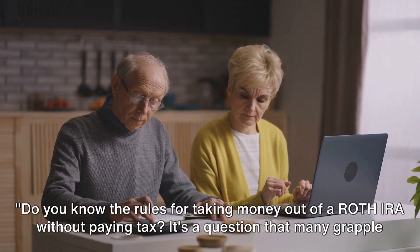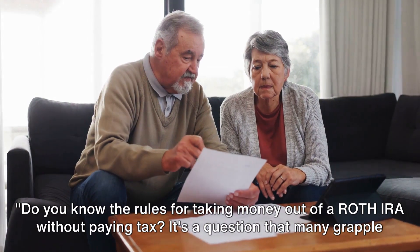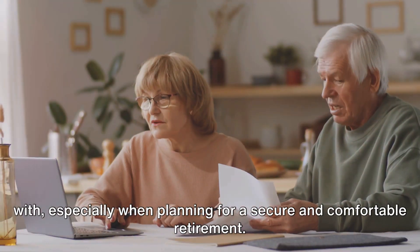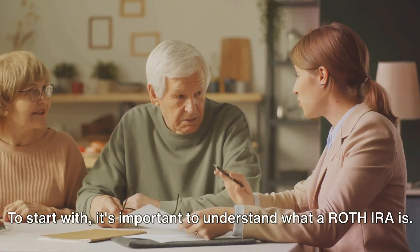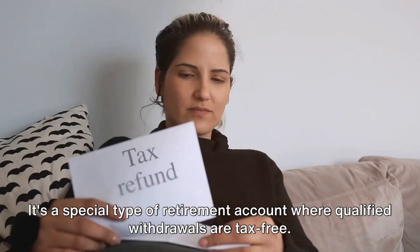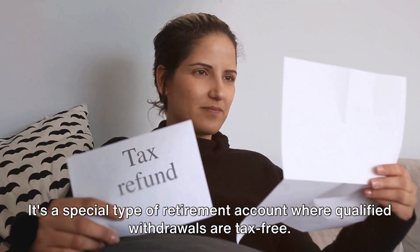Do you know the rules for taking money out of a Roth IRA without paying tax? It's a question that many grapple with, especially when planning for a secure and comfortable retirement. To start with, it's important to understand what a Roth IRA is — a special type of retirement account where qualified withdrawals are tax-free.